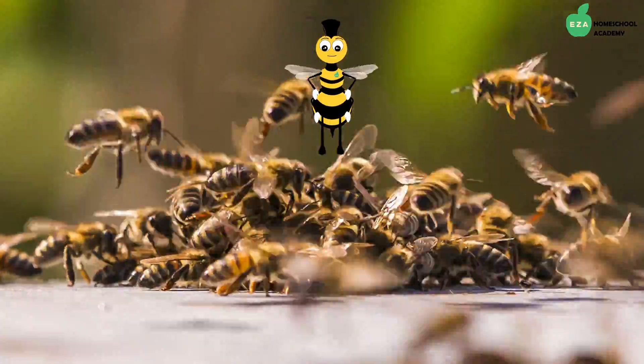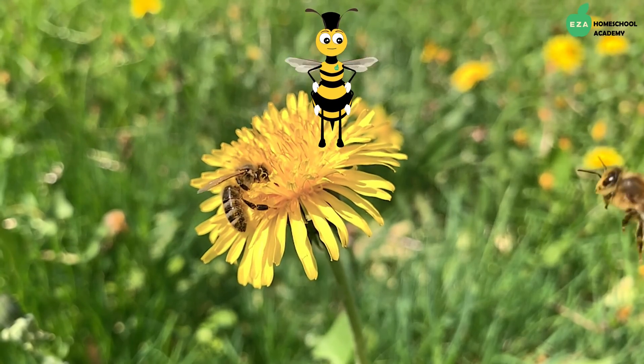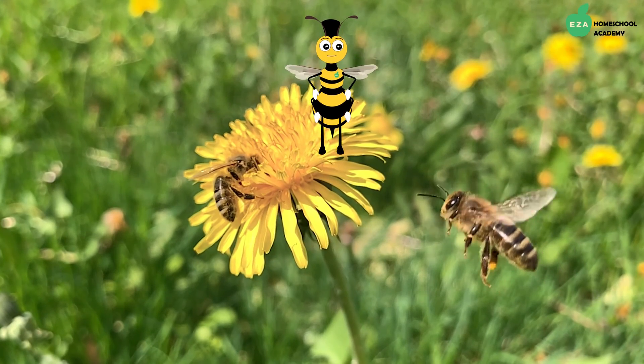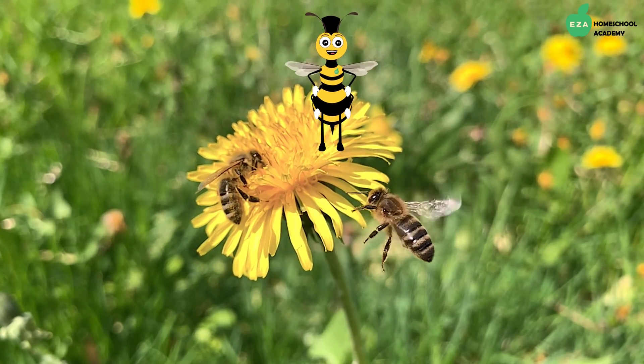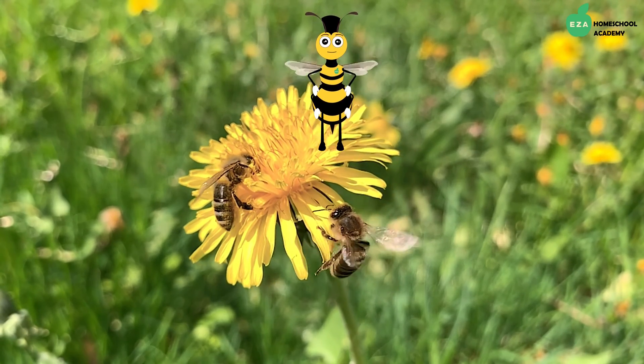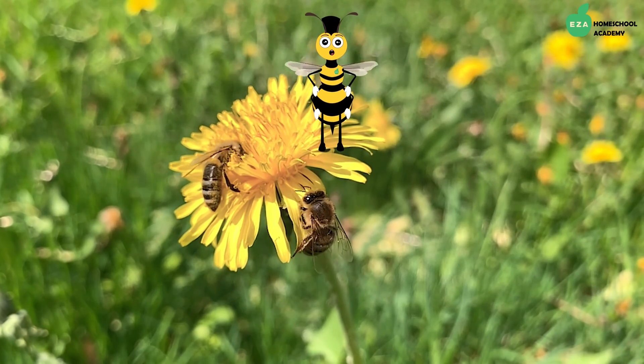Likely, if you have ever seen a honeybee flying around, it was a worker as they are the only ones that leave the hive. The drones in a honeybee hive are all males and their role is to mate with the queen so that she can continue to lay eggs.